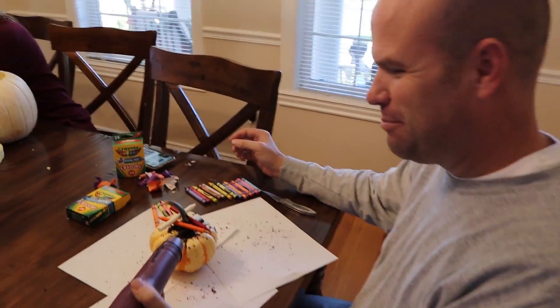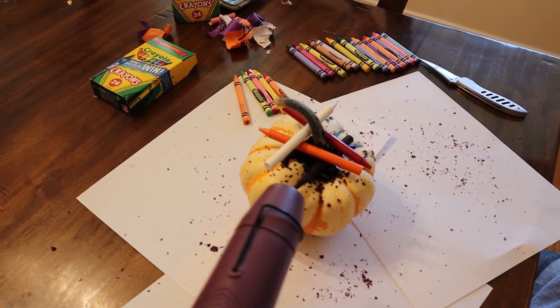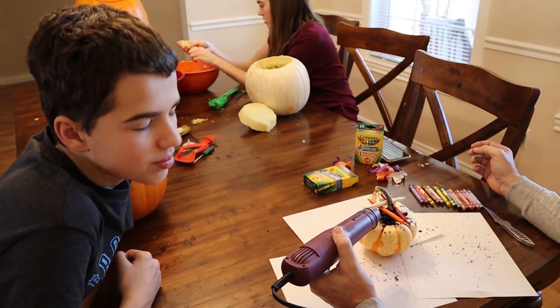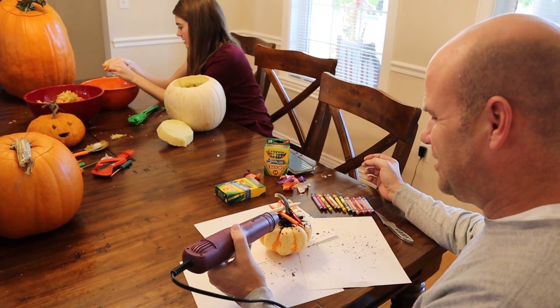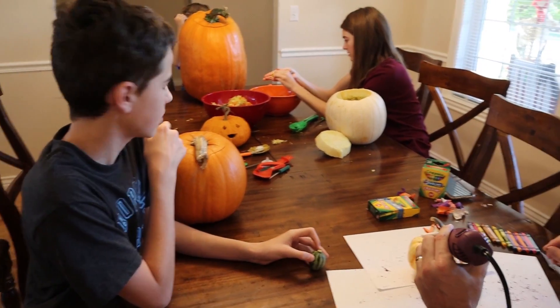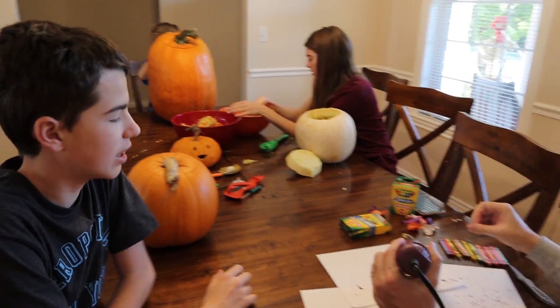I just figured out a pro tip: put all the crayons on that you want and then start melting them, and turn the pumpkin when it starts melting. Jake's like, oh man, I want that project too. You could add hair to the back of yours — you just got to get something to protect the table so you can melt around it.